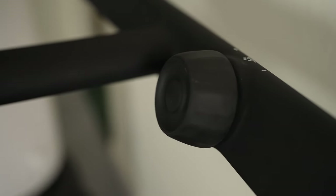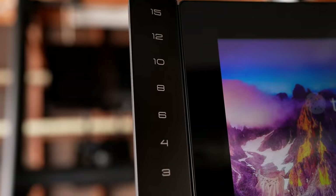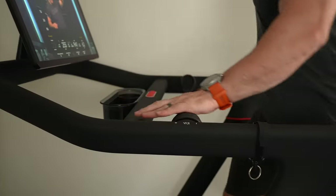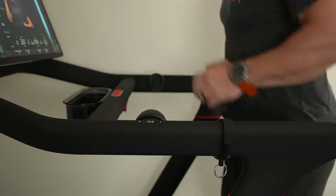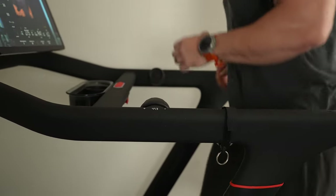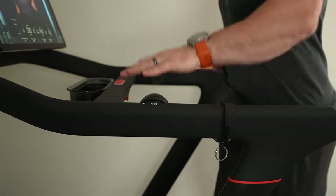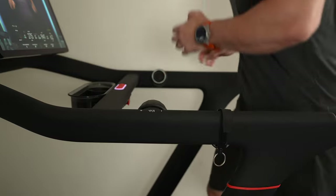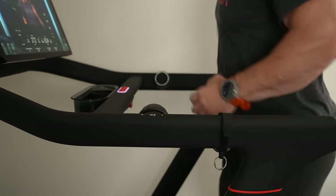Peloton may not have any auto-adjust features, but their adjustment knobs are the best design I've ever seen for manual adjustment. Instead of buttons like NordicTrack and many others use, Peloton lets you simply turn the knob to adjust both speed and incline, which feels more natural and easier while running. These knobs also have a center button to more quickly adjust miles per hour or incline upward.